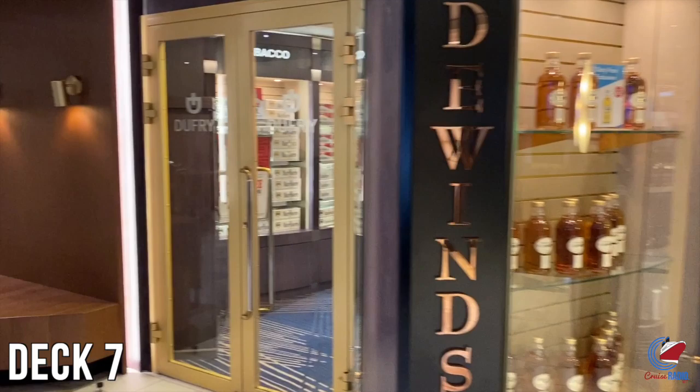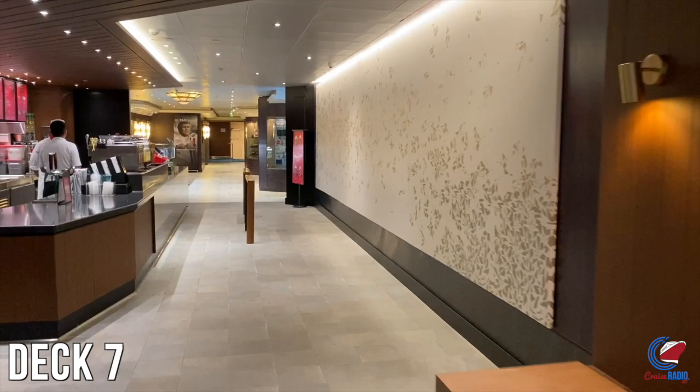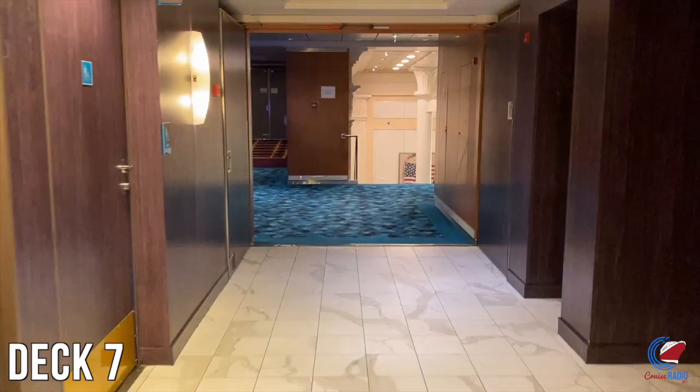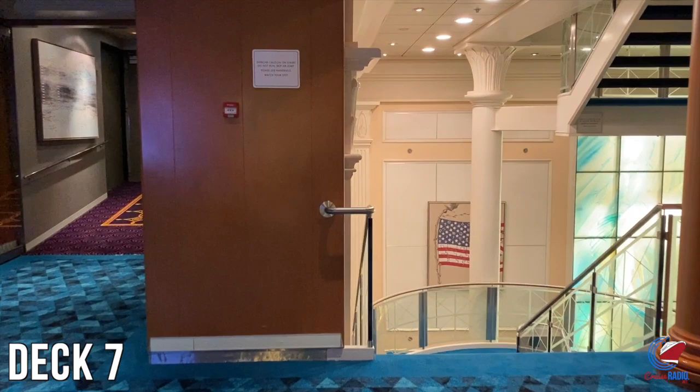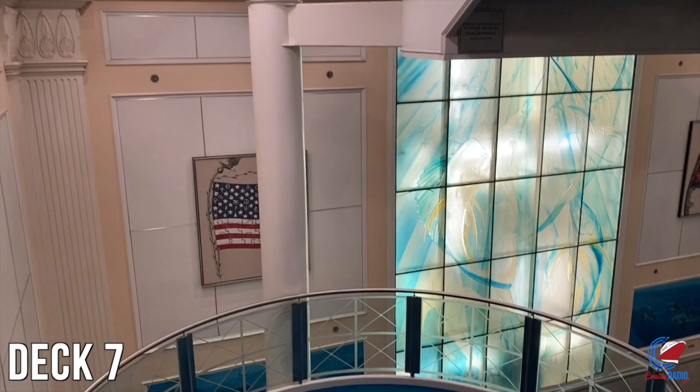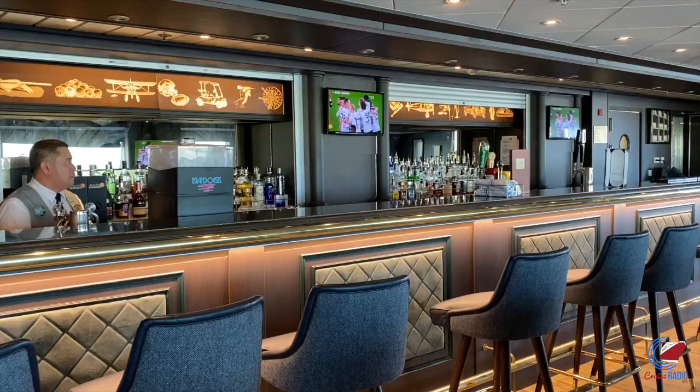The Starbucks is basically a replica of everything you'd find at a land-based location, and they were even serving seasonal drinks. More shops are behind the Starbucks, and if you keep walking straight, that takes you into the upper level of the main theater. Or if you go down, you'll reach the Crossings Restaurant on deck 5. Decks 8, 9, and 10 are all stateroom decks, and deck 11 is where you'll find the food, drinks, and pool.